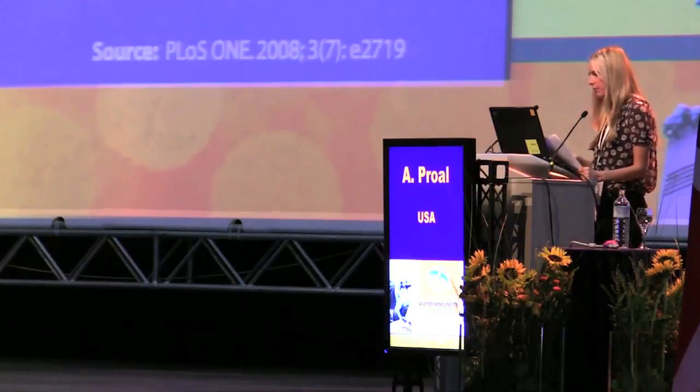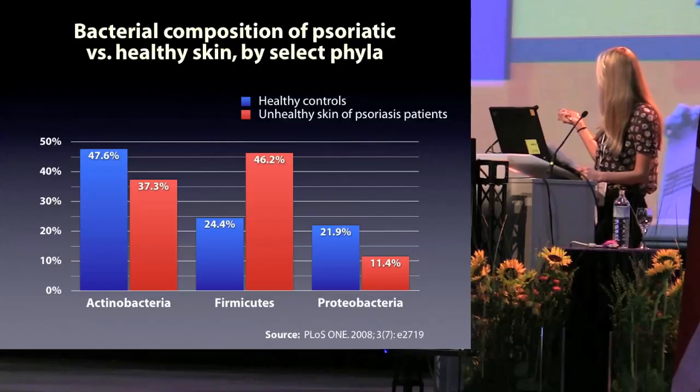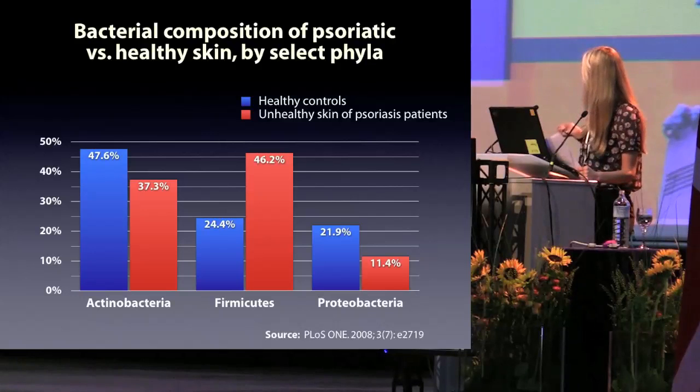For example, this chart shows the composition of three important phyla that persist in the skin. The blue bars show the composition of the phyla in healthy skin, whereas the red bars show the composition of the phyla as detected in 13 samples taken from individuals with psoriatic lesions. So clearly the communities of bacteria in healthy and psoriatic skin are very different.